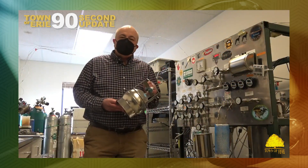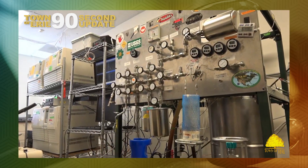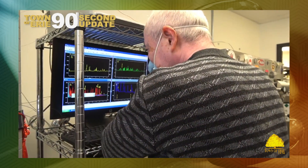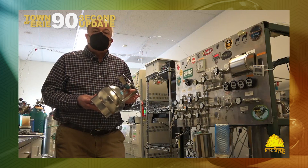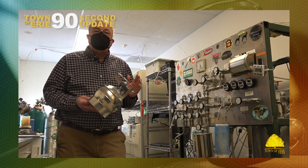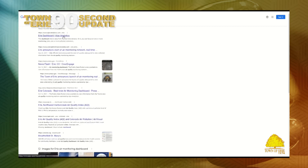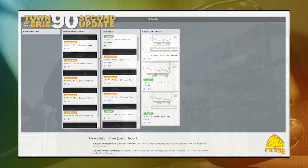Once we bring the canisters back to Fort Collins, we bring them here into our laboratory, where we analyze the contents by gas chromatography. We analyze methane and about 50 different volatile organic compounds, including benzene and other important compounds that are markers of different source emission types.